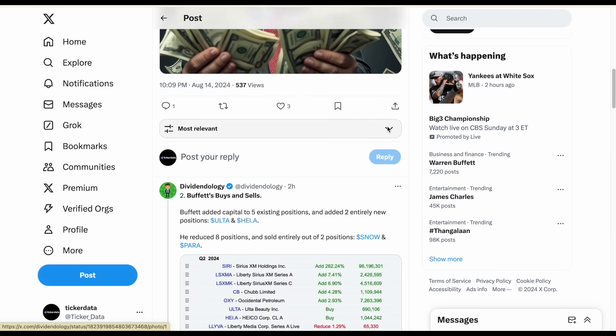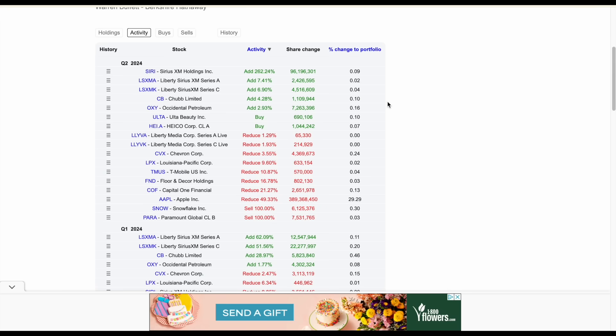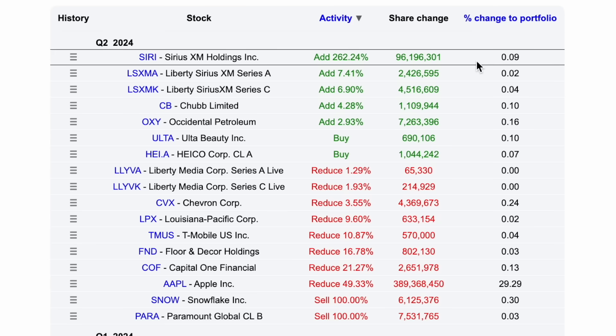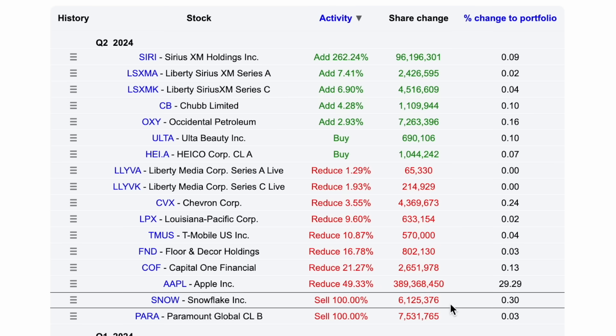The second key takeaway is we can simply see Buffett's buys and sells. To make this easier, let's jump over to the free website Dataroma, where we can go over all of these moves. Buffett currently has 41 different positions in his portfolio, and we can see all the additions, new buys, and all the sales and reduced positions right here.